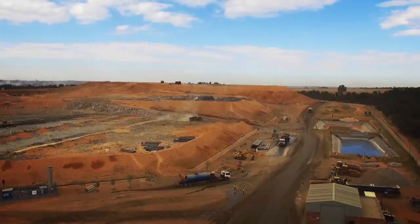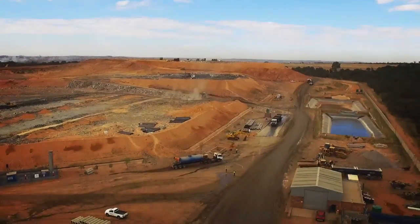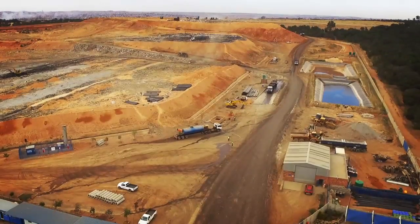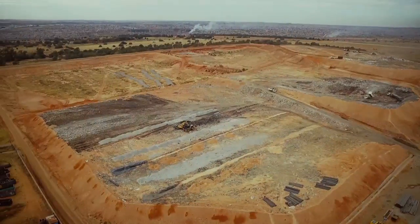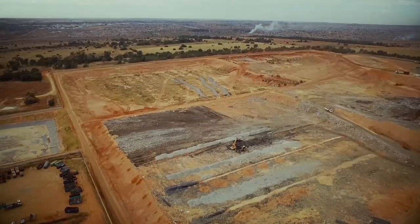International standards for best practices at FG set the benchmark for all future landfill facilities, integrating technological advances that anticipate the future tightening of environmental protection legislation. FG landfill consistently ranks as one of the best operational waste disposal facilities in the country.